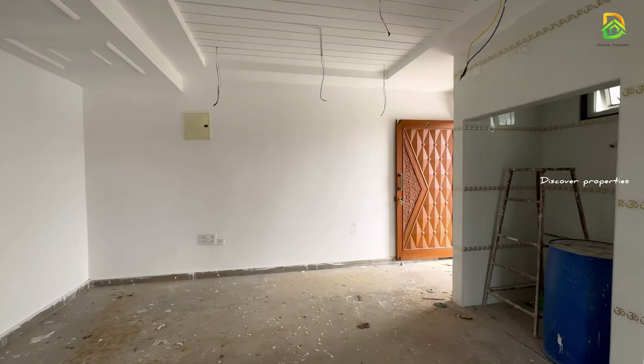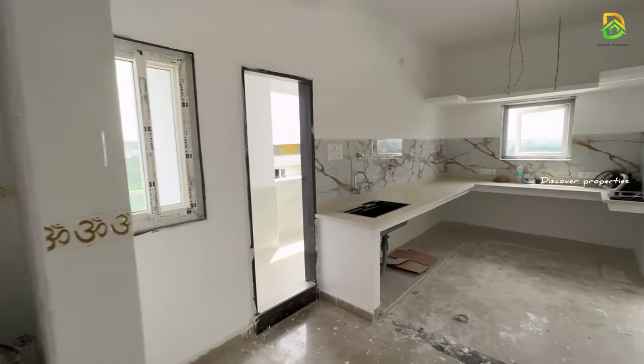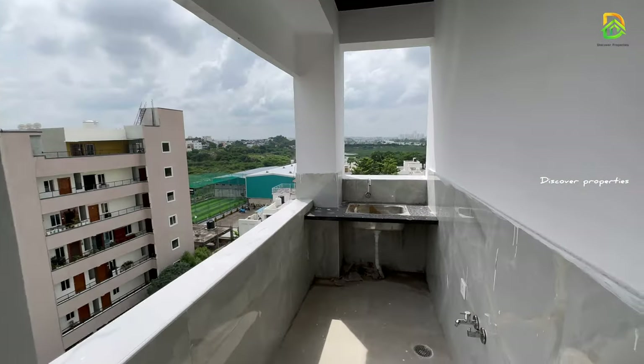We are going to go to the Pooja Room. We are going to open the kitchen. We are going to open the house for a spacious utility area.